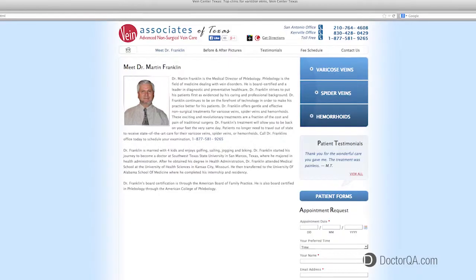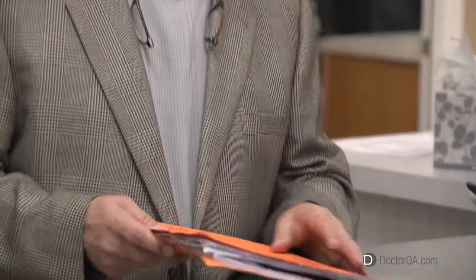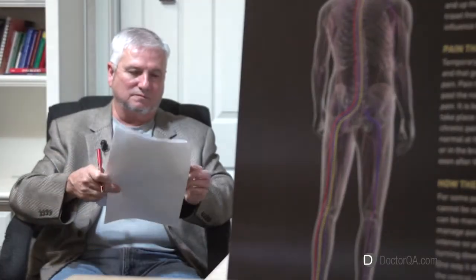I'm Dr. Martin Franklin, Medical Director of Vein Associates of Texas. I'm board certified in family medicine for the past 15 years and also certified by the American Board of Venous and Lymphatic Medicine.